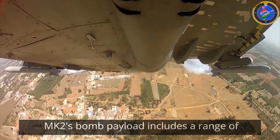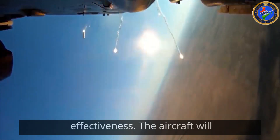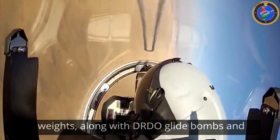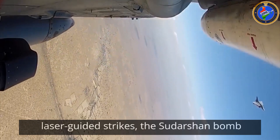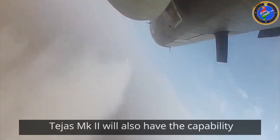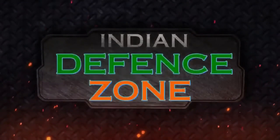The Tejas Mk2's bomb payload includes a range of precision-guided and unguided munitions. It can deploy Spice-series bombs, known for their accuracy and effectiveness. The aircraft will also carry HSLD, high-speed low-drag, series of bombs in various weights, along with DRDO glide bombs and DRDO SAAW, smart anti-airfield weapon. For laser-guided strikes, the Sudarshan bomb will be employed, offering precise targeting capabilities. The Tejas Mk2 will also have the capability to carry cluster munitions and loitering munitions like the CATS ALFA, which provides extended operational flexibility.